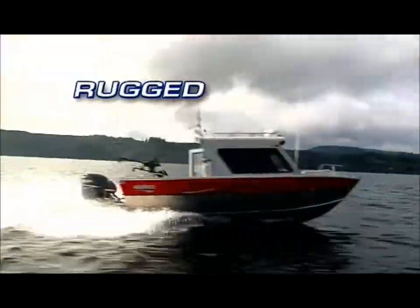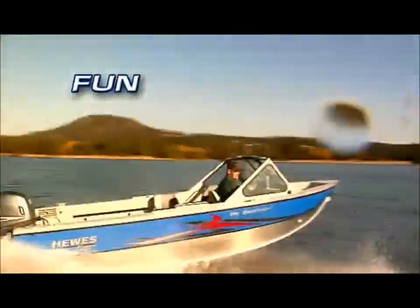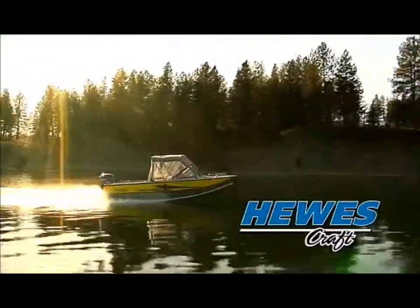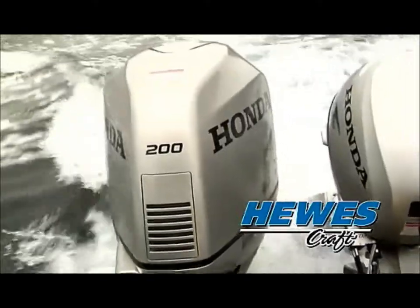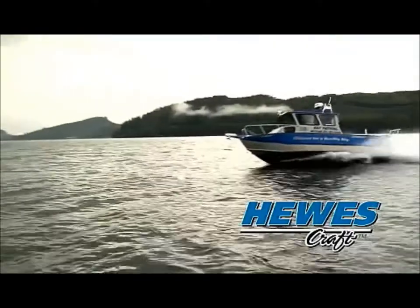Roomie, rugged, reliable, safe and fun. Hughescraft all-welded aluminum boats give the fisherman and the family boating enthusiast the perfect combination of toughness, functionality and excitement — all in a boat that will last a lifetime.